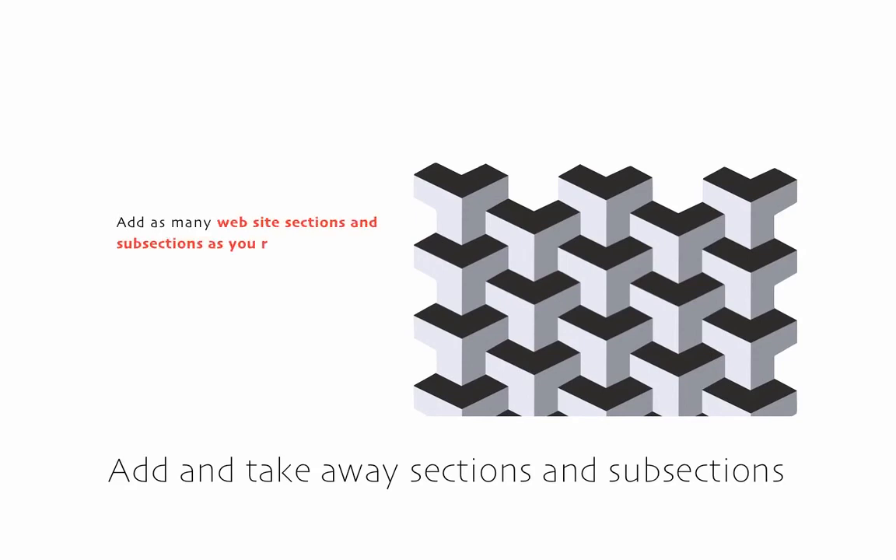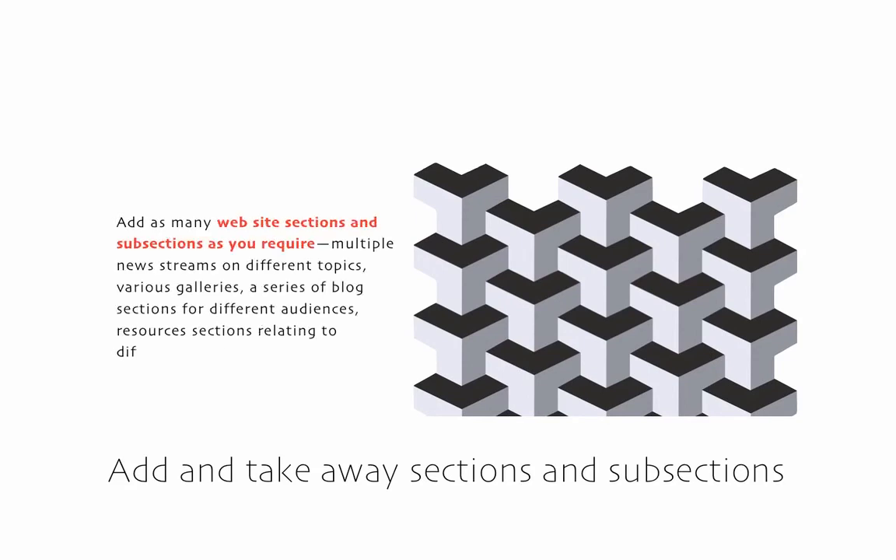Build your site structure by adding sections and sub-sections as required. You can also activate and deactivate existing sections as appropriate, and rearrange the structure anytime to improve the site organization.